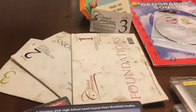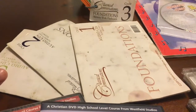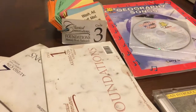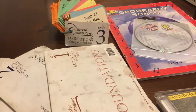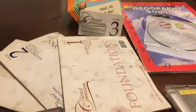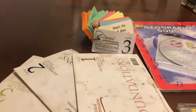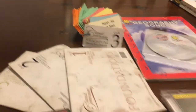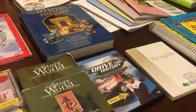We do use Classical Conversations resources — we are not part of any community but we use the resources for history and math. My children, as interest leads them, start to memorize some of the science as they go, connecting the pegs with what's going on in their curriculum. But I don't force that until they're ready. I use it strictly for history, math, states and capitals, and presidents.